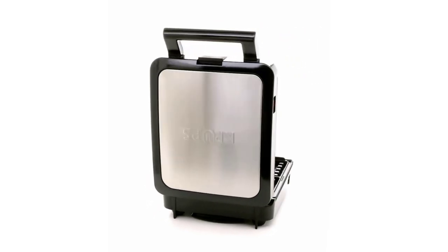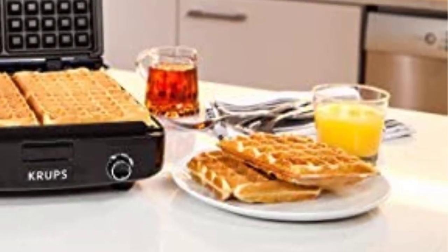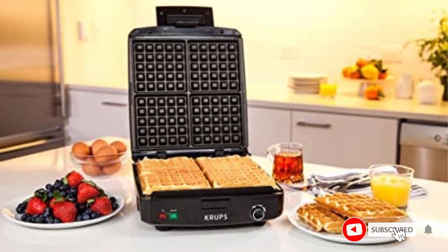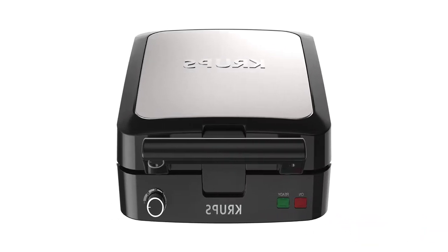Adjustable browning: choose from 5 browning levels, from light to dark, to accommodate individual preferences. Easy to clean — removable, dishwasher-safe die cast plates with a non-stick coating for effortless food release and quick cleanup. Bake to perfection with red and green indicator lights for on, ready, and done, plus an audible ready beep — no guesswork needed.